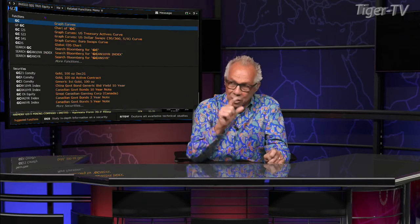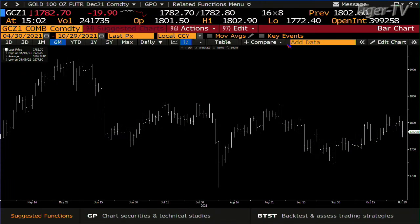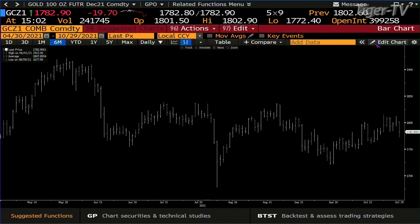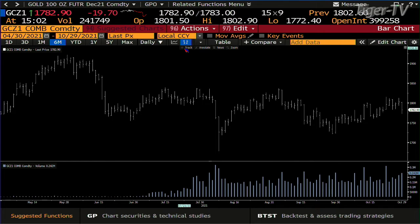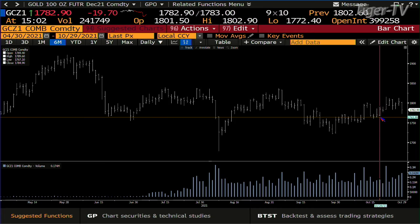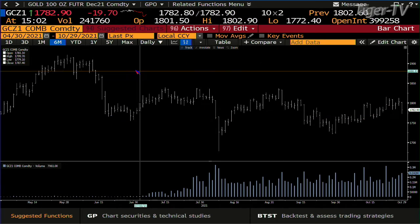Gold — that's pretty amazing. The gold contract has held up in an amazing way considering the dollar was up almost a full point. We did 241,000 contracts, down $19.80, going toward 300,000 contracts. The bottom line is we've only done 241,000 and haven't broken the swing low — so the bottom line is gold still wants higher prices.